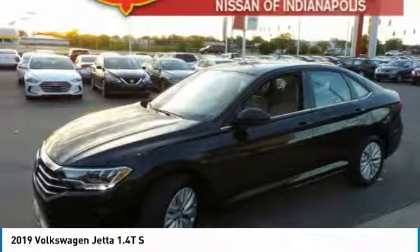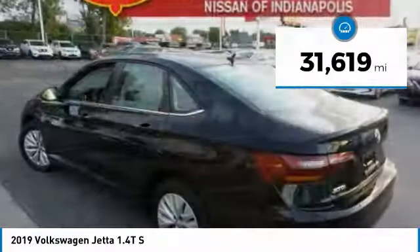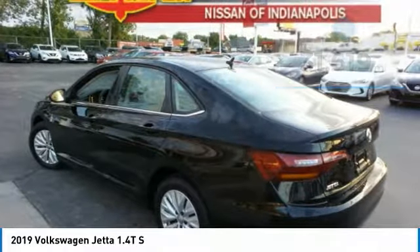Agile and confident handling. Volkswagen Jetta — this vehicle has less than 35,000 miles. Here are some of this vehicle's great options.